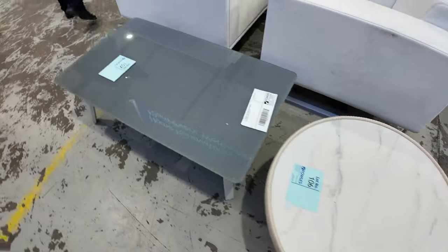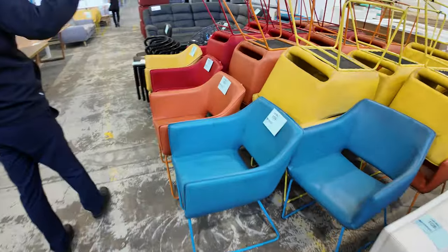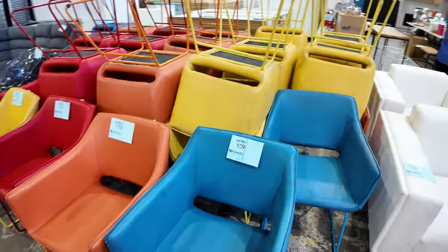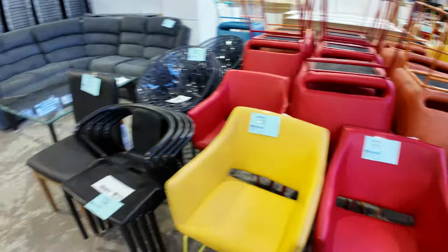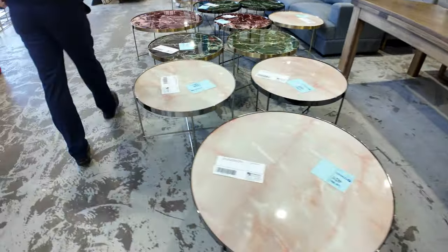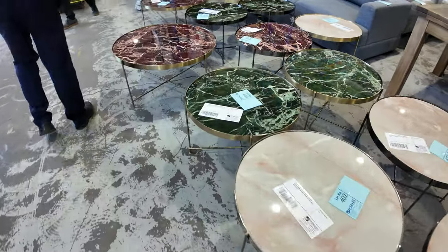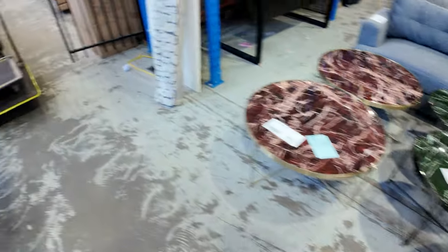Around the corner there's a heap of different-colored guest chairs — blue, orange, red, and yellow — heaps of those, all unreserved. Just rounding the corner there are some marble round coffee tables, which are pretty nice and sit more towards the end of the auction.